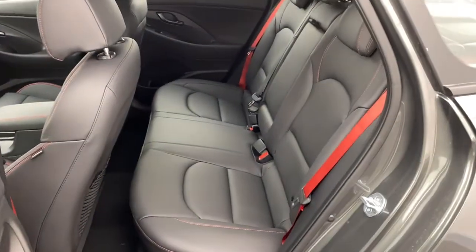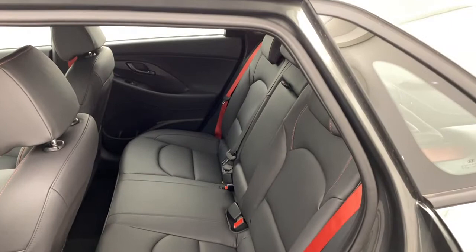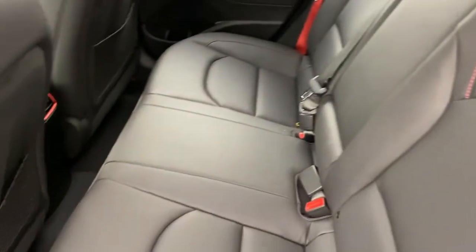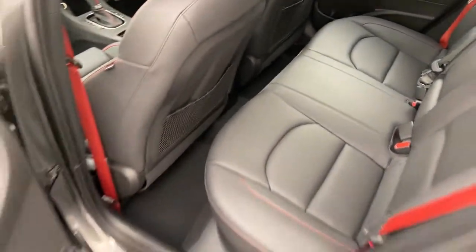Into the rear, you'll see a full black leather interior with red accents being the N-Line, including the red seat belts there. You've also got front and rear air vents and electric windows throughout.